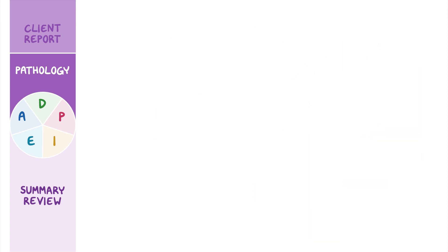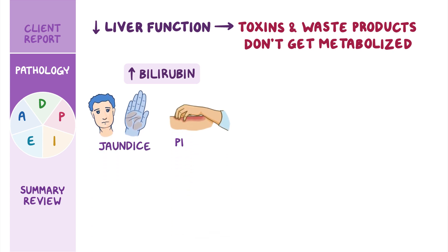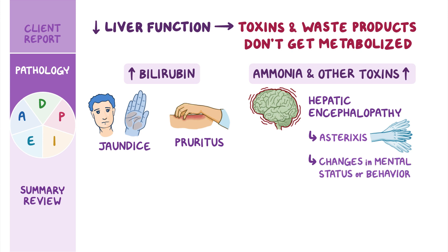Over time, the declining liver function means that toxins in waste products don't get metabolized. Elevated levels of bilirubin circulating in the body cause jaundice and pruritus. Ammonia and other toxins can build up in the brain, leading to hepatic encephalopathy. This neurological complication of liver disease causes a flapping tremor called asterixis, as well as changes in mental status or behavior, and can ultimately lead to coma.